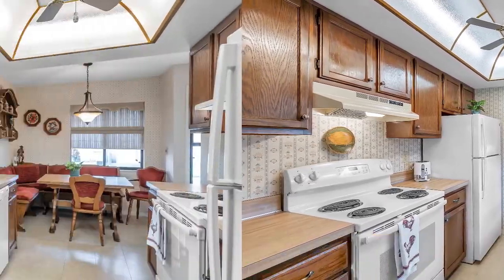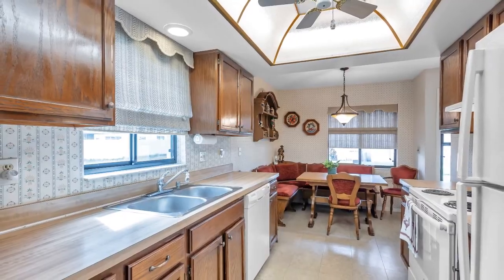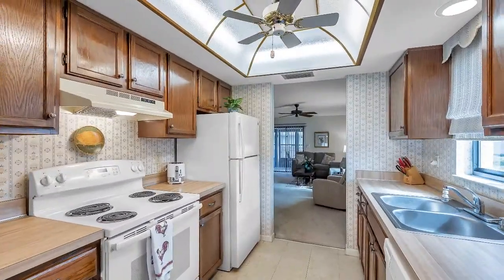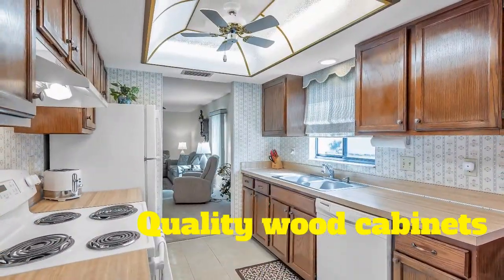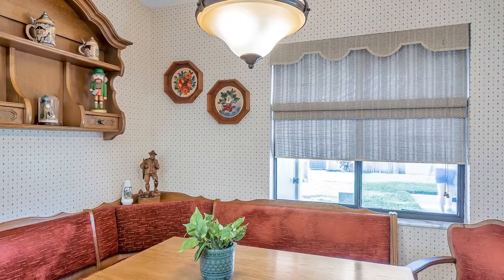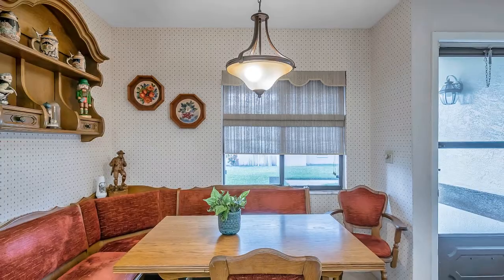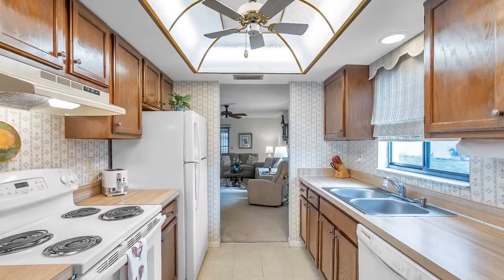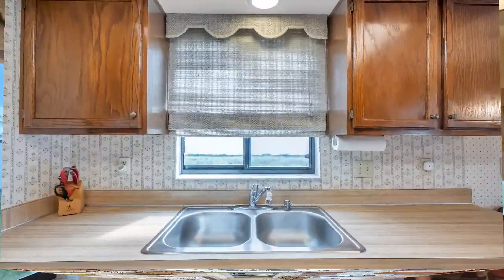The first thing you encounter when you come inside is this beautiful, roomy kitchen. There's enough room to eat in the kitchen, and the owners had a specially designed seating area set up, so there's plenty of room for a number of folks. Dishwasher, stove, refrigerator, and lots of bright sunlight on a normal sunny day.